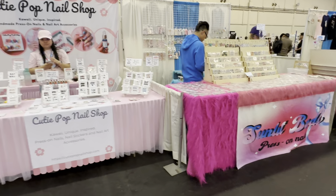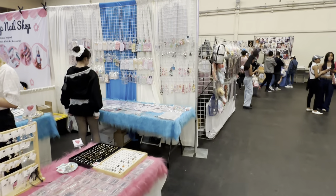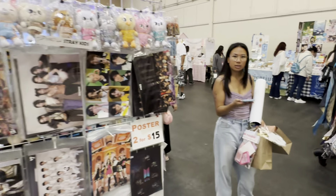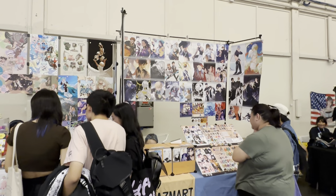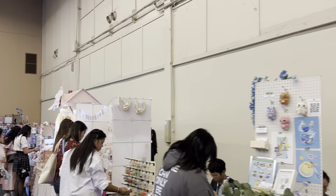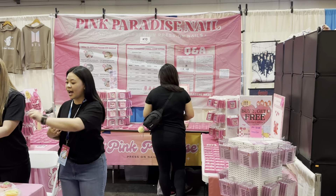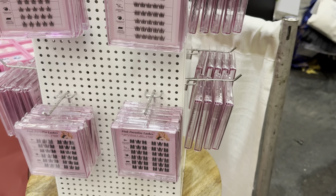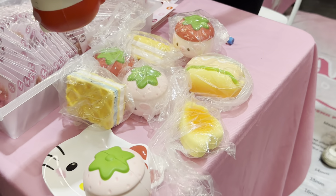Cutie Pop nail shop. Nails, nail art, nail accessories. Pink Paradise Nail. Everything here is handmade. Do you know your nail size? No, I have no idea.